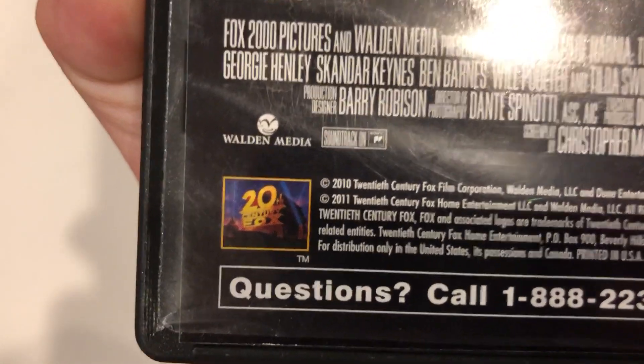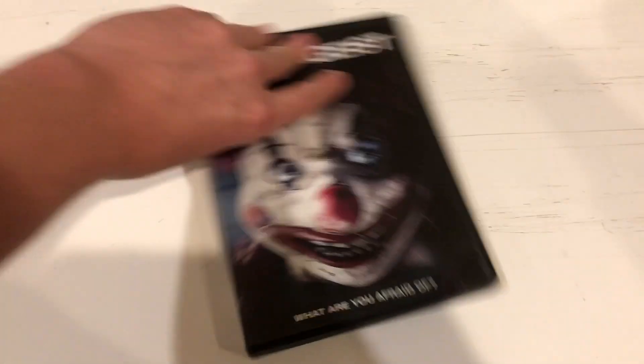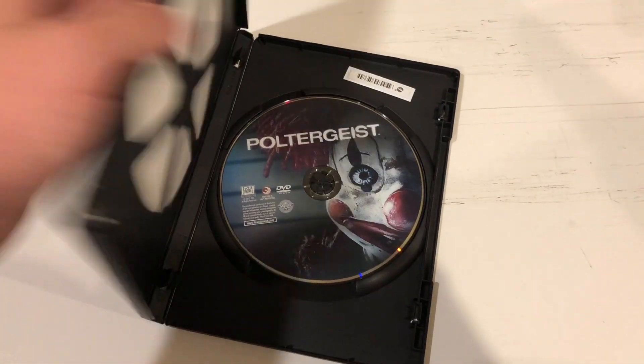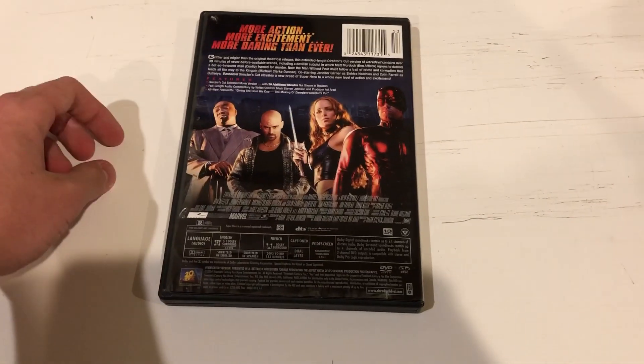There's something strange about this one — in the back there's no Home Entertainment logo at the bottom of the Fox logo. Some of you guys may have seen this in my last video I uploaded today.